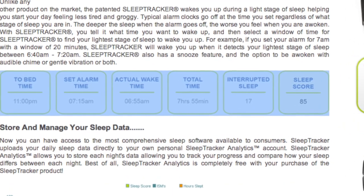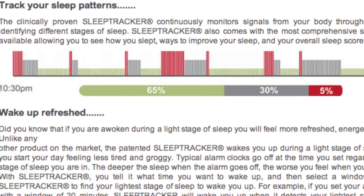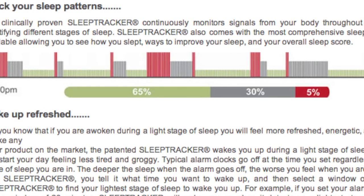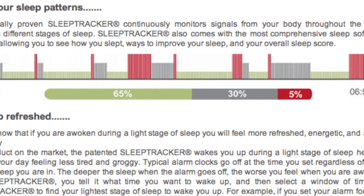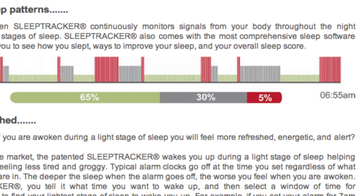I think it does that because there is an accelerometer inside the watch, and it actually detects when I'm moving around. So if I'm moving around, the watch figures this is a good time for Ray to wake up. It's not going to wake Ray up when he's in deep sleep or in a light sleep — it's going to wake Ray up when he's actually moving around. That's what I think.